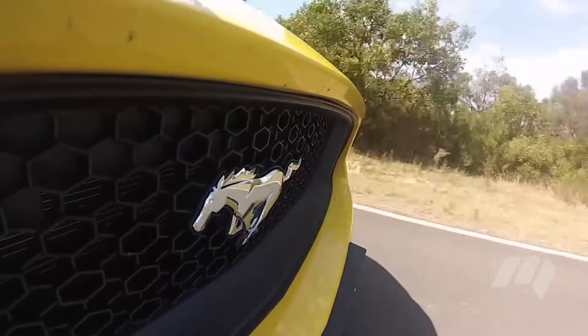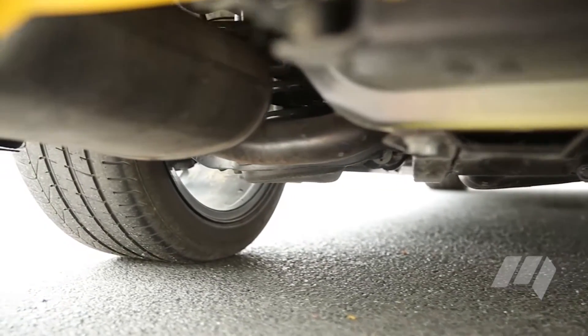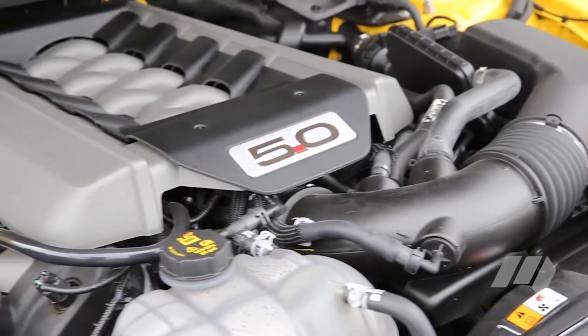The new Mustang has features Clark and Nager could only have dreamed about: independent rear suspension, the latest infotainment and electronic driver safety aids, a six-speed automatic transmission, and a fuel-injected 5-litre V8 engine, to name just a few.